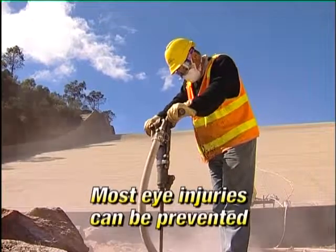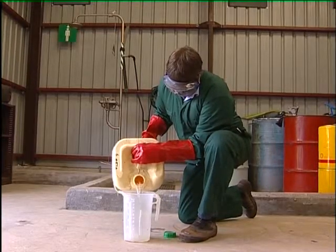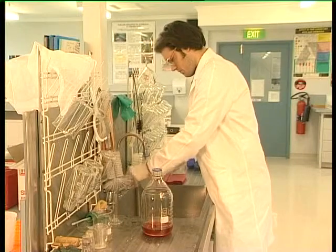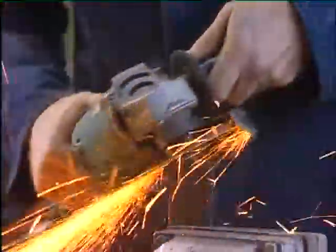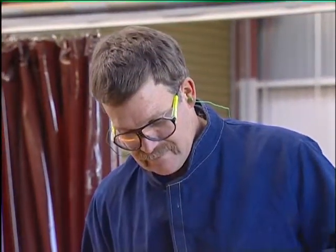Remember, most eye injuries can be prevented. At the end of this video, check to see what hazards in your workplace could place your eyesight at risk. Are safety glasses needed to protect your eyes from these hazards? And lastly, which areas in your workplace are designated as requiring safety glasses to be worn?